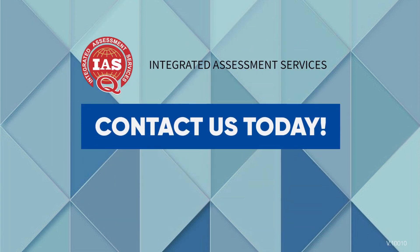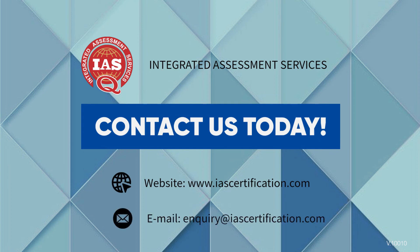Contact us today and visit our website at www.iascertification.com or send a mail at inquiry@iascertification.com to learn more about our ISO 15189 certification services. We will be happy to answer any of your questions.